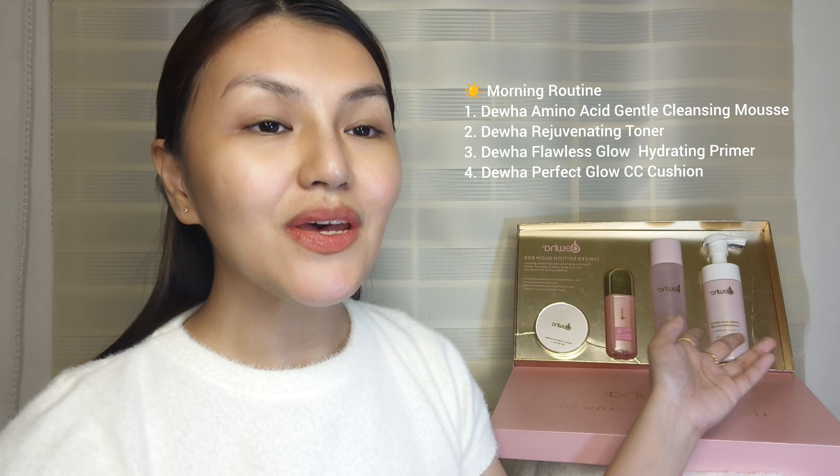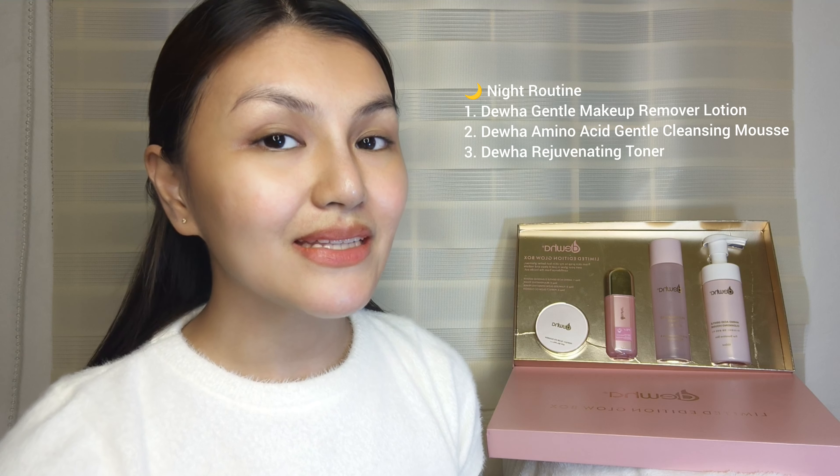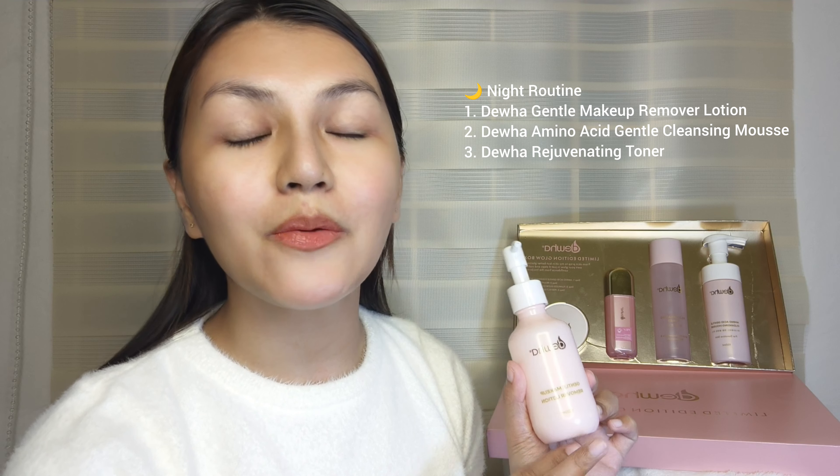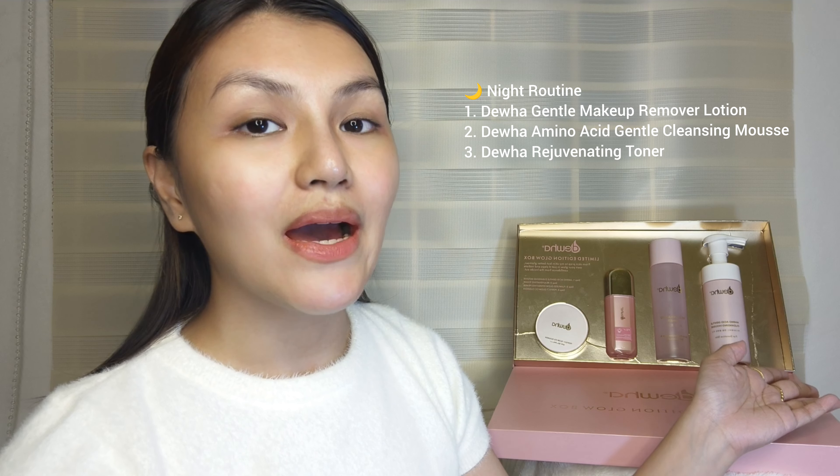Next is this Amino Acid Gentle Cleansing Mousse — it comes out as foam. It's suitable even for sensitive skin. Just wash your face with it. You don't need to let it soak; once you feel everything is cleansed, you can rinse. After rinsing, you won't feel any tightness or that pulling feeling. Next is Dua's Rejuvenating Toner, infused with Cica — we know Cica has calming and soothing properties, so it's fine for sensitive skin. It also has Madecassoside and Niacinamide. You can apply it to your palm or use cotton. Just apply it and gently pat it in. This is what my skin looks like after skincare.